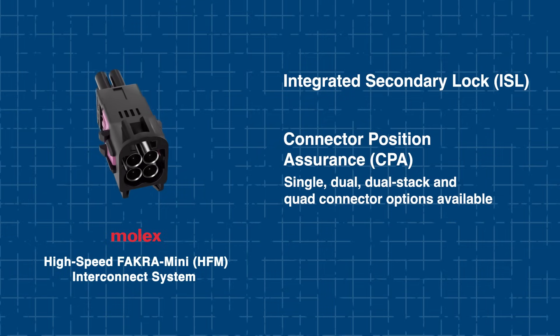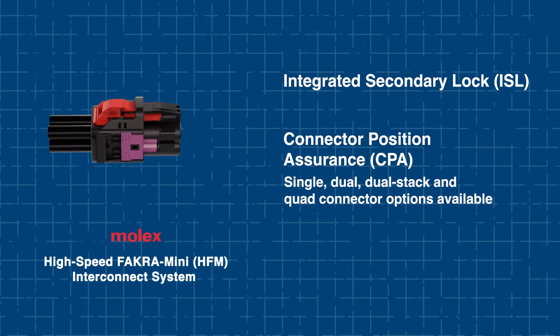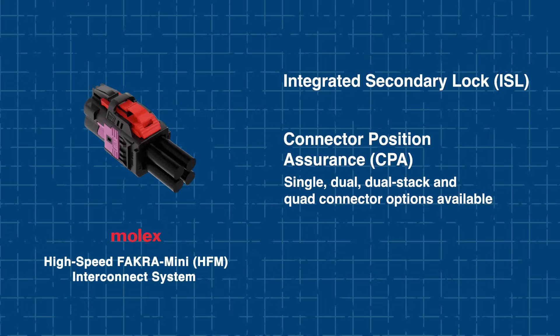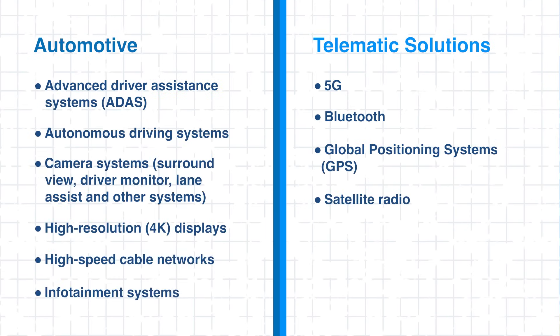To support evolving vehicle designs, it offers single, dual, dual stack, and quad connector options, giving engineers the flexibility needed to accommodate future protocols and applications. The HFM series covers a wide array of automotive and telematic applications, and its true strength lies in its balanced combination of speed, ruggedness, and flexibility — making it an excellent choice for future-proof vehicle architectures.